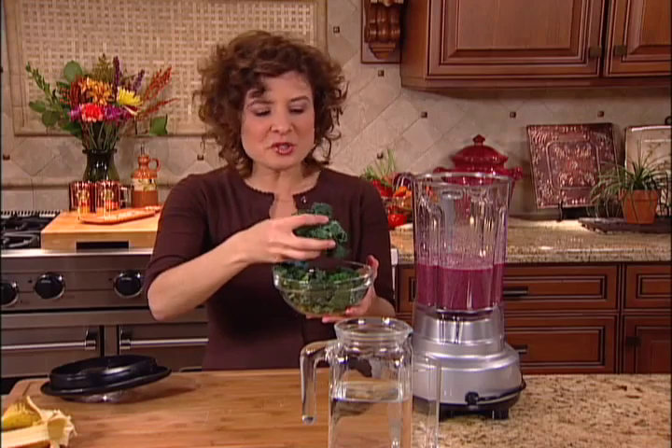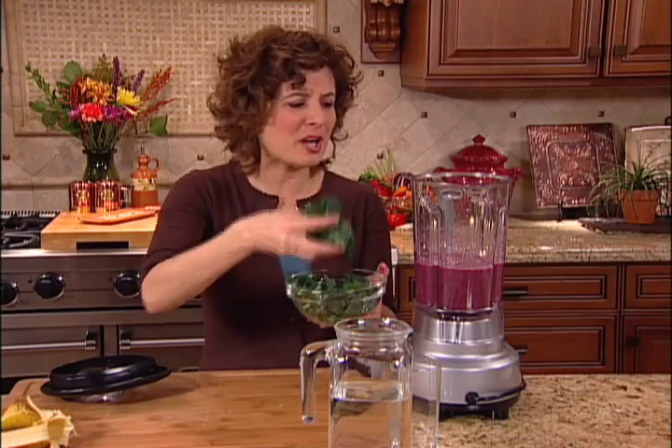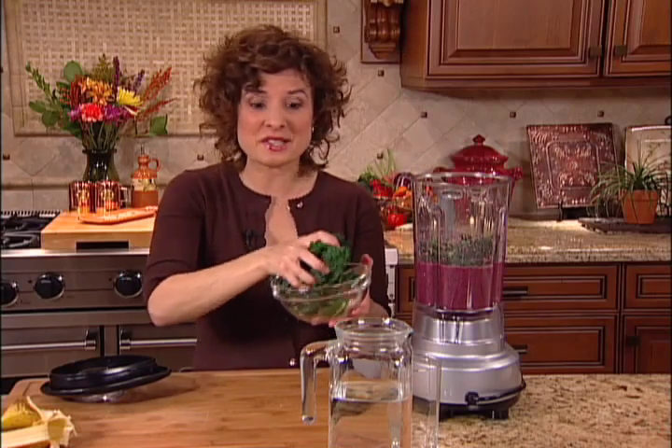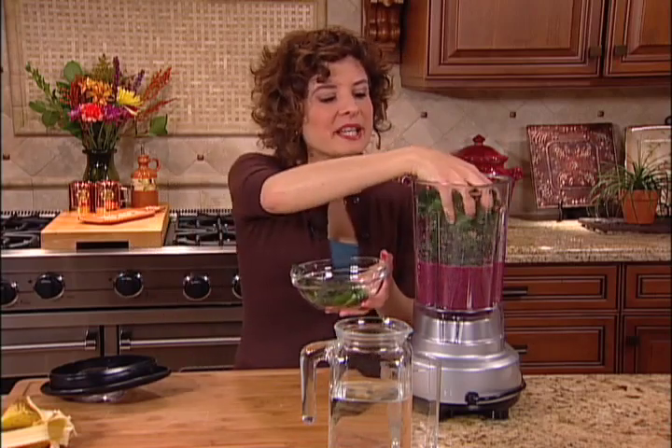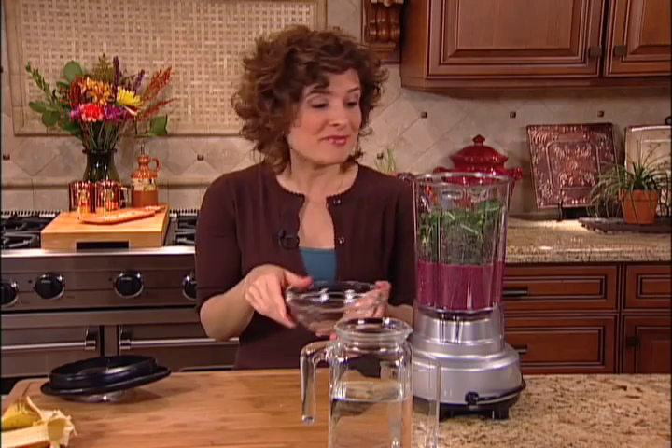I use about a half cup or so of greens for a single serving of smoothie, so I'm going to put a cup of greens in here for this larger batch. As you get more used to the taste of greens, you can increase the amount. I'm using kale, but you could use different greens — collards, parsley, cilantro, romaine lettuce, celery, any green that you want.